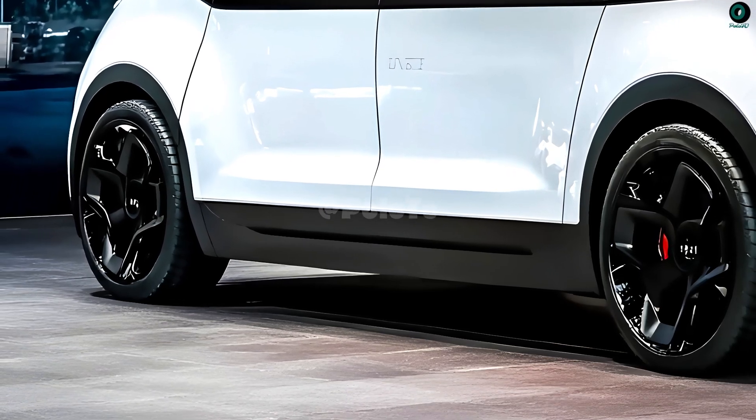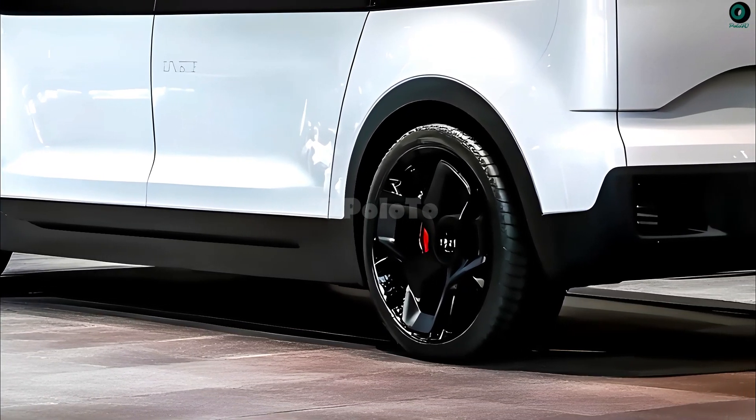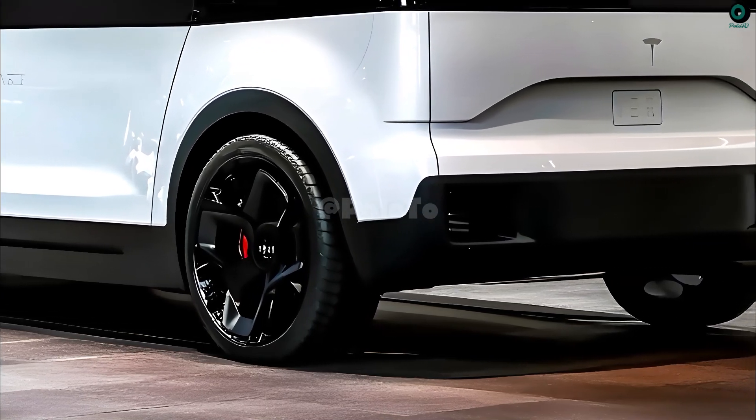With Rivian developing the EVCV and Ford producing the F-150 Lightning and E-Transit, Tesla will face some tough competition if it introduces an electric van.